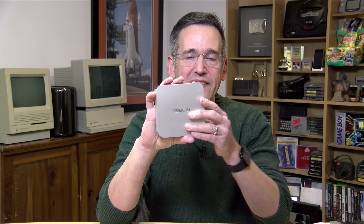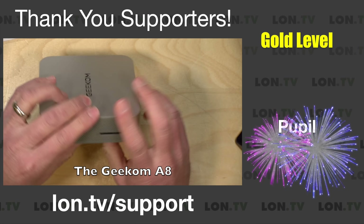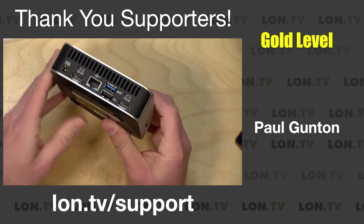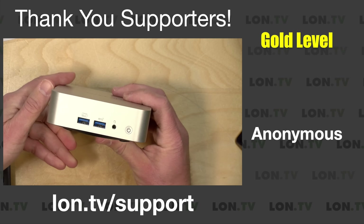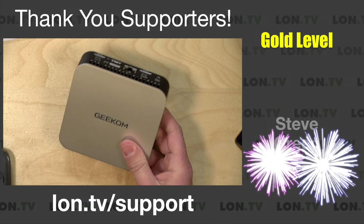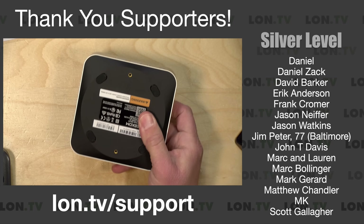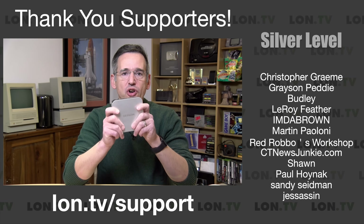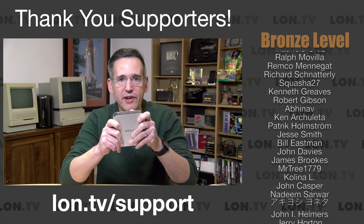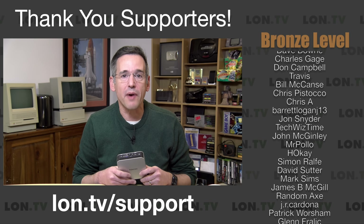Hey everybody, it's Lon Seidman. We've got another mini PC to check out. This one has a decent amount of performance for its small form factor. This one is from Geekum, and they are one of the higher quality manufacturers of these things. This one has a Ryzen 8745HS processor, and mine shipped with 32GB of DDR5 RAM. I do want to let you know in the interest of full disclosure, this came in free of charge from Geekum. However, they did not review or approve what you're about to see before it was uploaded. No other compensation was received, and all opinions are my own.